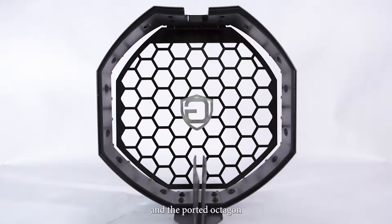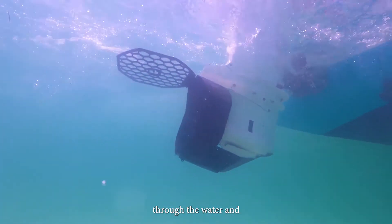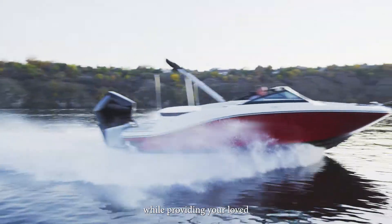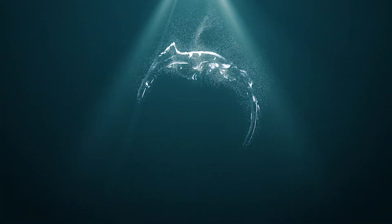Easy to maintain, and the ported octagon design allows your boat to flow effortlessly through the water and maximize its performance while providing your loved ones with the protection they deserve. Secure yours now at PropGuard.com.